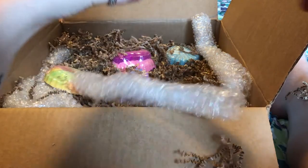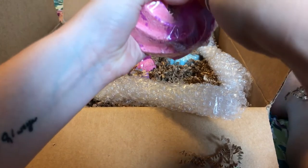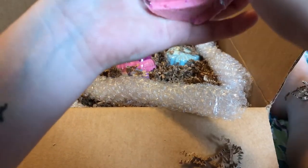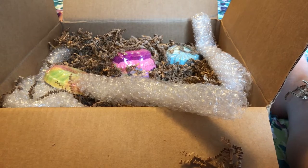Her smells are so good. Okay, now this is the Pink Paradise. I can definitely smell the grapefruit - the citrus just hits you immediately, that's the first thing you smell.